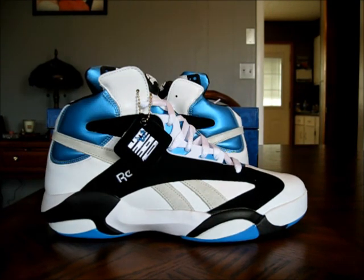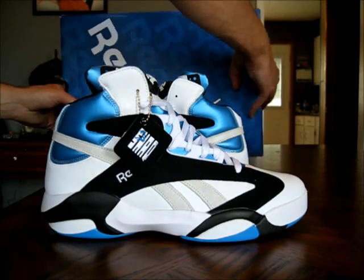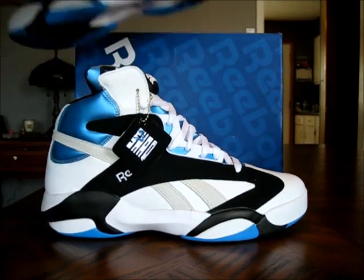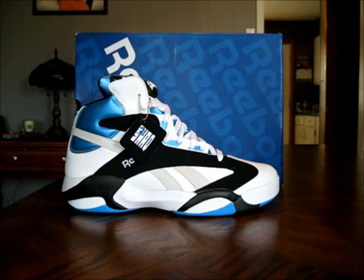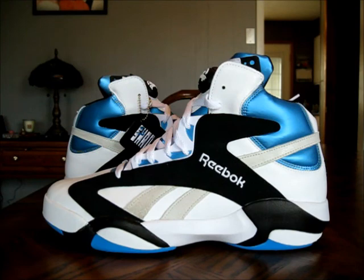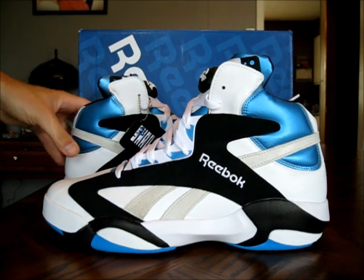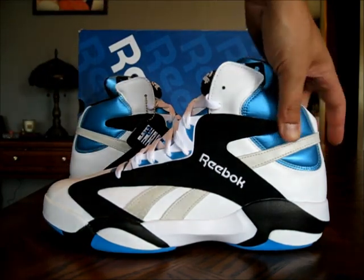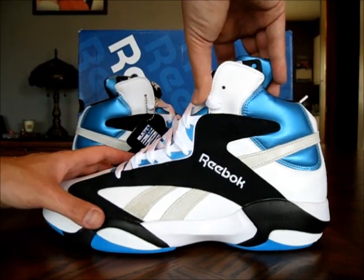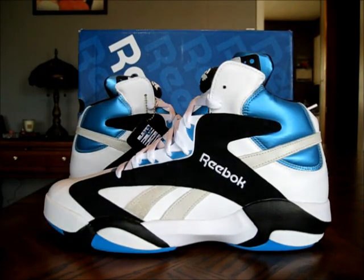Everybody knows this shoe — everyone knows what this shoe is without a doubt, instantly. Definitely the best Shaq shoe of all time in my opinion. You've got this really cool colorway, this Orlando blue. The actual colorway is white, black, azure steel. This shiny, almost satin-look material is definitely a real cool part of this shoe.